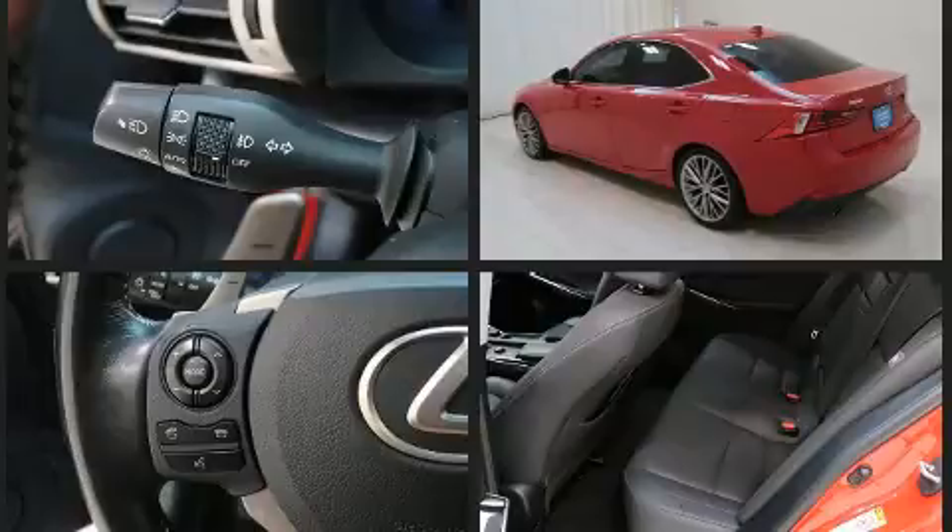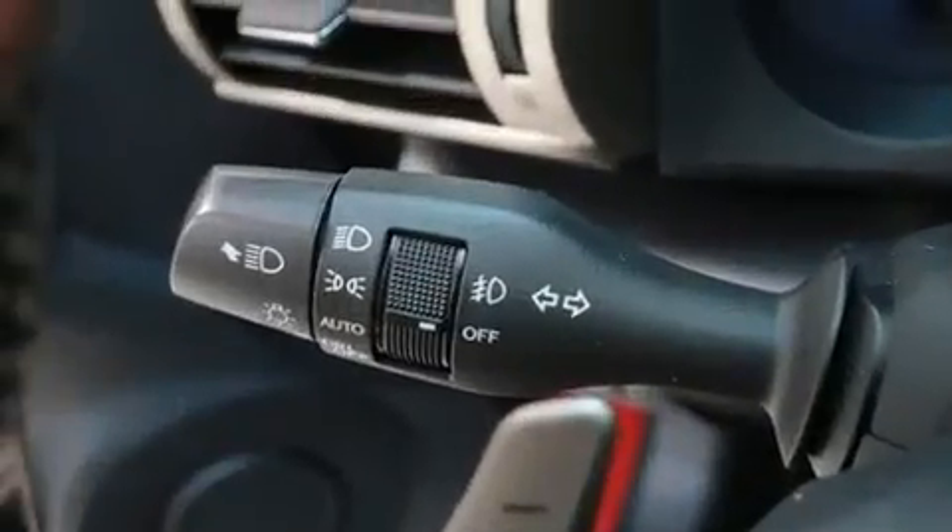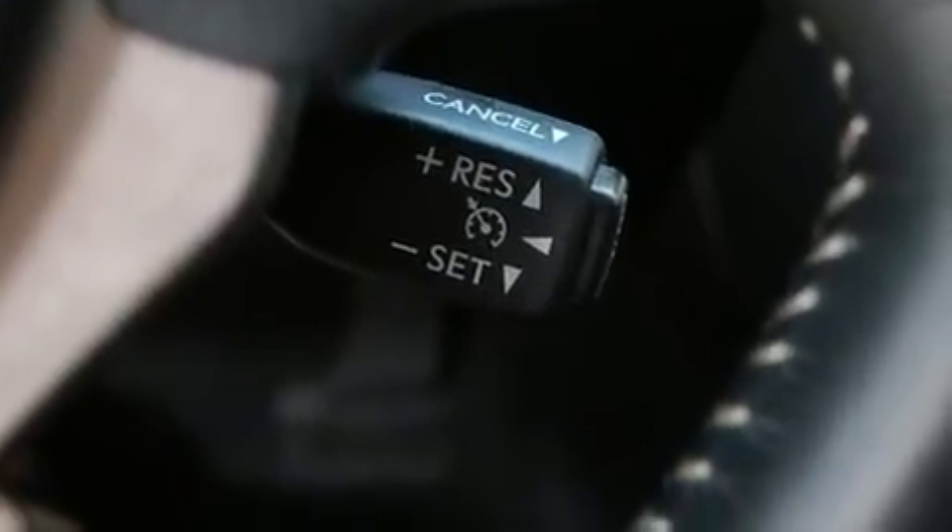All of the premium features expected of a Lexus are offered, including front and rear reading lights, one-touch window functionality, power front seats, power door mirrors and heated door mirrors, and a split-folding rear seat.